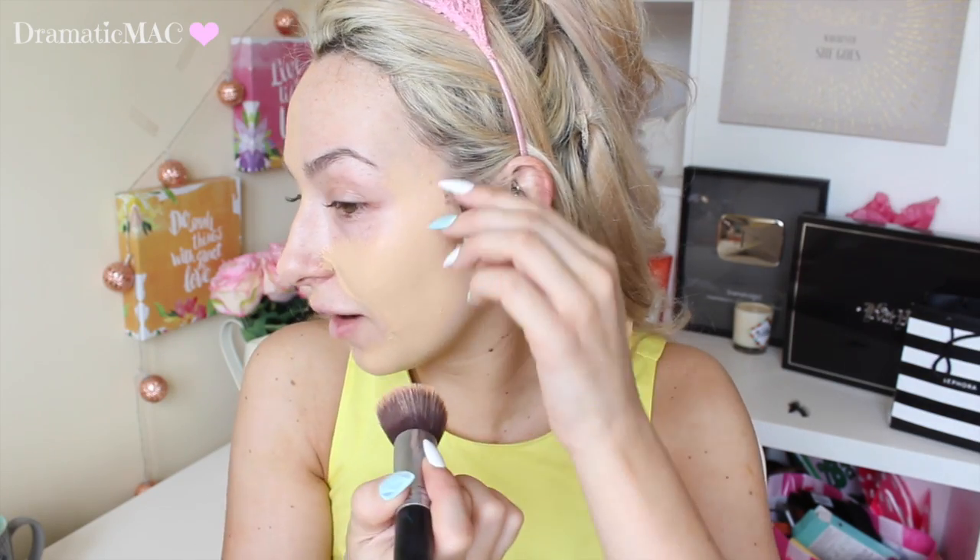I just cannot get over how full-coverage this foundation is. I'm going to do the brush on the other side now. Looking at it in the mirror, I personally prefer the beauty blender side — with the beauty blender it just looks a little bit more natural and more seamless on my skin, whereas with the brush it's adding a bit too much product. You need less product with a brush, and I'm presuming the beauty sponge absorbs a little bit of the product.